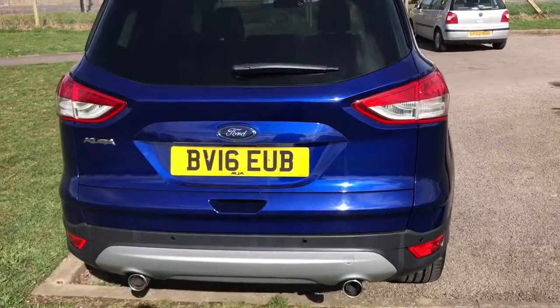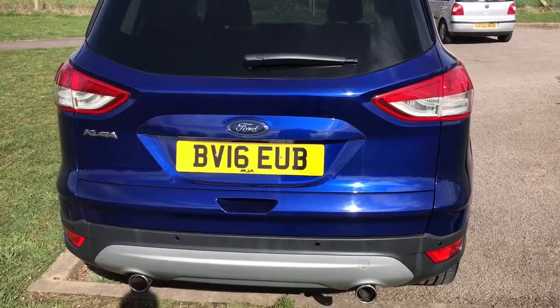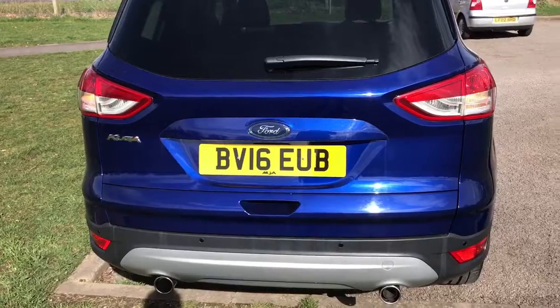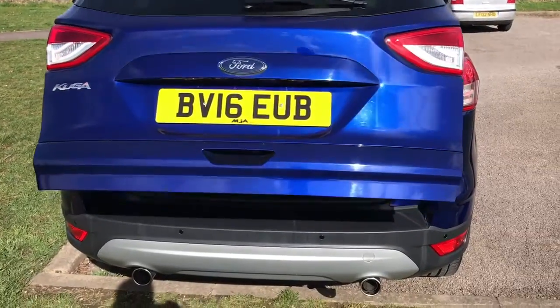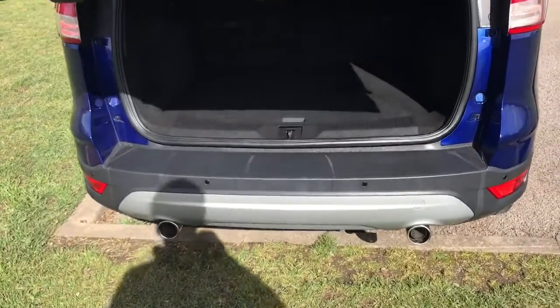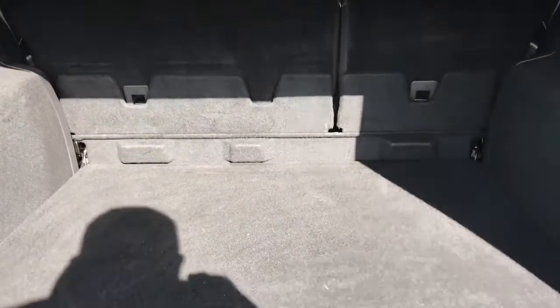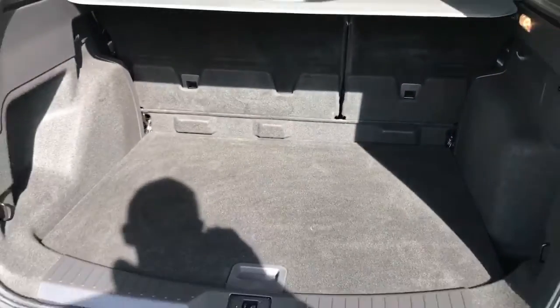The tailgate on this car will open electronically. You can either do that by pressing the button on the tailgate itself, or double tapping the button at the bottom of the key. As we approach the back of the car you can see we've got reversing sensors, plenty of boot space as well, along with a 60-40 split folding rear seat.